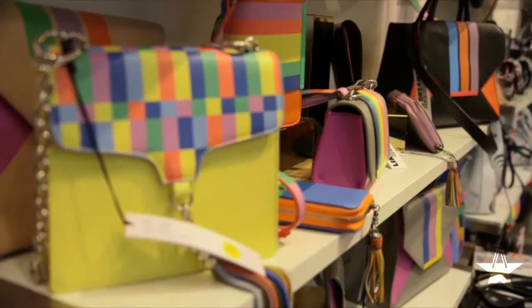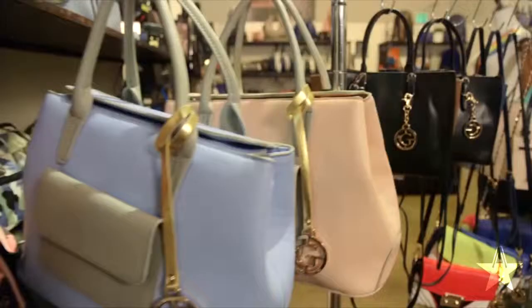Hey Star Shoppers, I'm Gretchen Christine Rossi. Today I'm here to rescue three lucky Star Shoppers that are in desperate need of a handbag makeover.